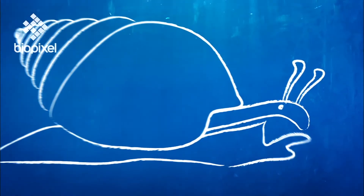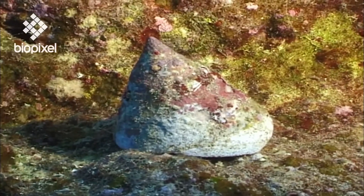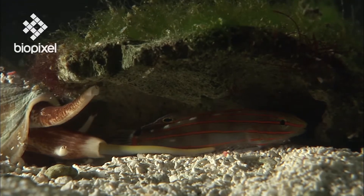Gastropods have a tongue-like organ called a radula, which is usually covered in fine teeth. Many species use this structure to graze on algae, others to scavenge, or to fire venom-laden harpoons.